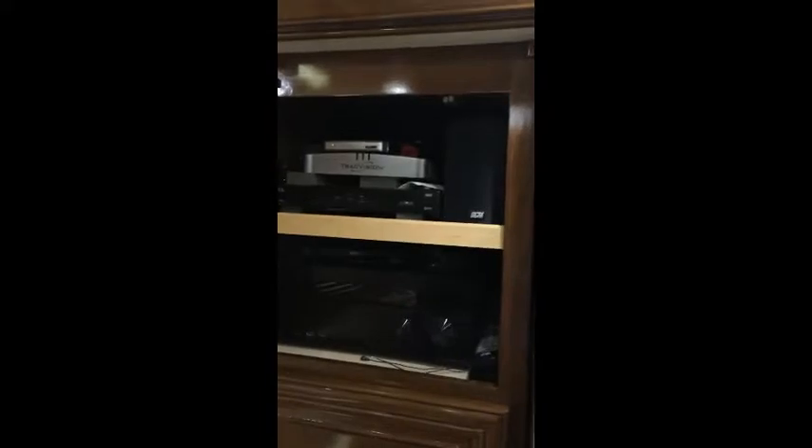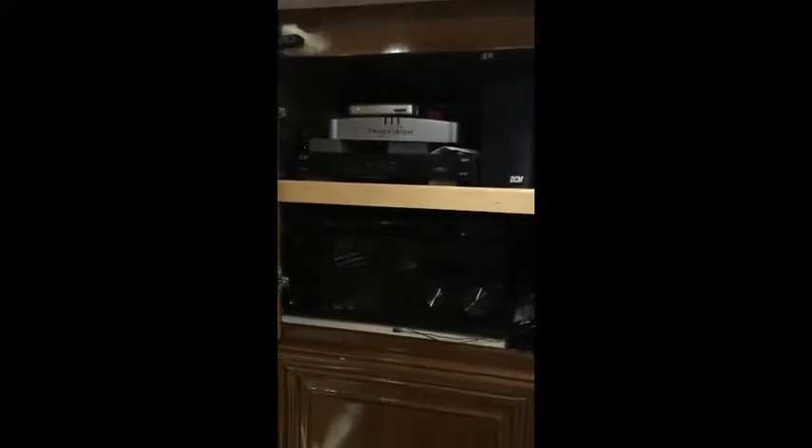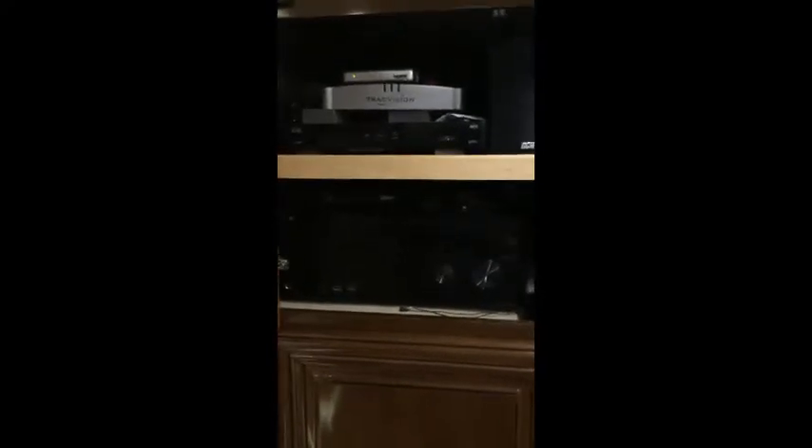Above that you'll find the entertainment center with two satellite dishes — one for Dish and one for DirecTV — plus a Blu-ray DVD player and surround sound for magnificent audio.